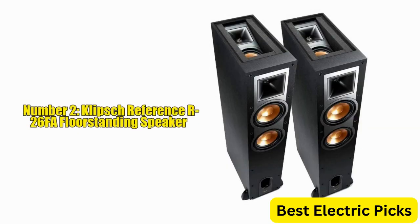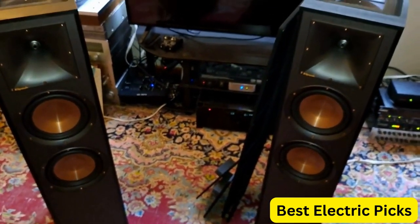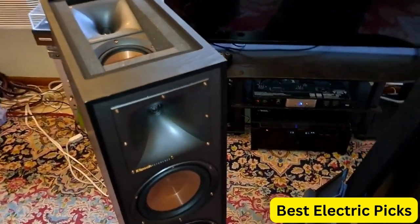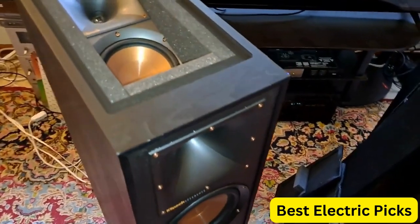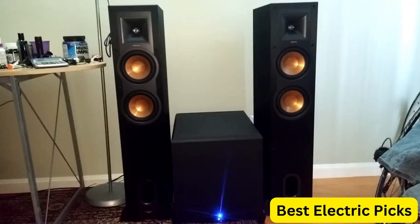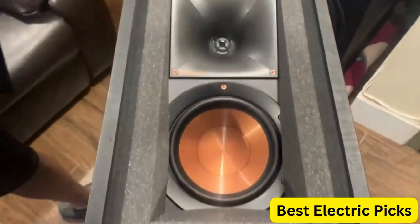Number 2: Klipsch Reference R26FA Floor Standing Speaker. The Klipsch Reference R26FA Floor Standing Speaker Pair is an outstanding choice for anyone looking for a premium audio experience. These speakers are designed with high-quality components and advanced technology to deliver clear, detailed sound with impressive depth and richness. The speakers feature a 1-inch aluminum diaphragm compression driver mated to a 90x90 square Tractrix horn, which delivers clean and powerful high-frequency response.